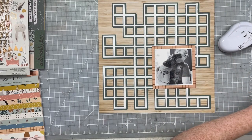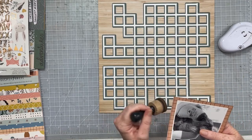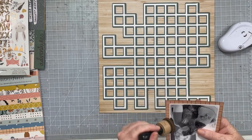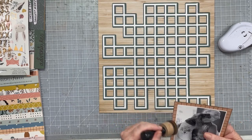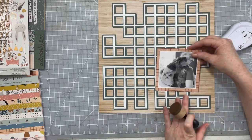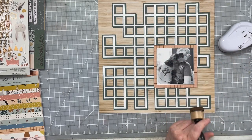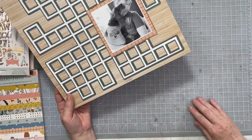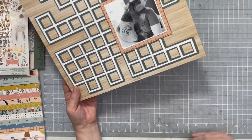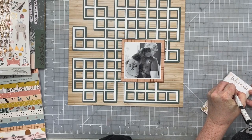Creating just a shadow layer behind a cut file is super easy — it's called offset in your Silhouette software — and it is a great way to add just a little color or a little pop to a background without having to back it with a lot of paper. So I needed to do a bit of planning for this layout.